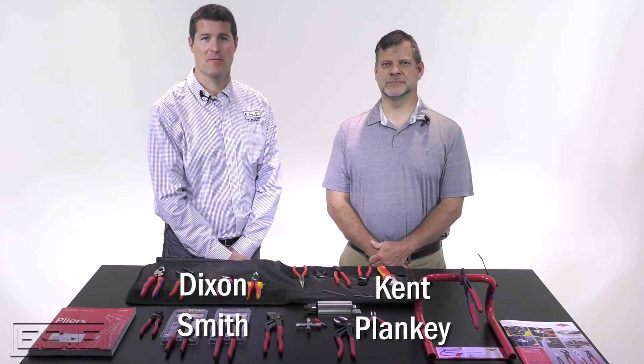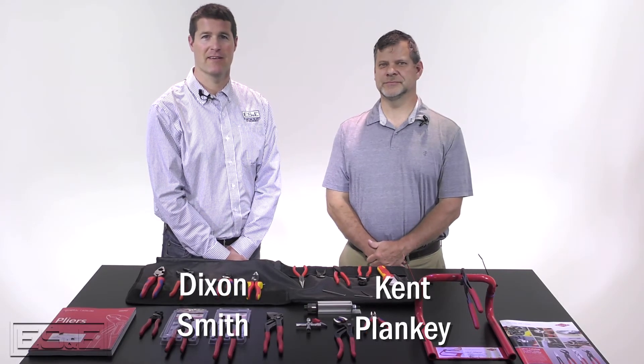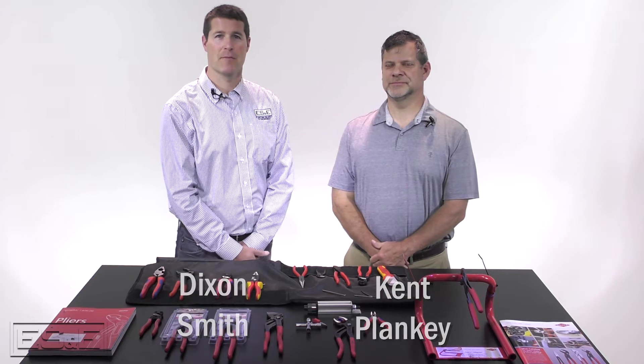My name is Dixon Smith, MRO Sales Manager at ES&E. I'm in the studio today with Kent Planky from the Ashby Company. Thanks for being here today, Kent. Absolutely, Dixon. Thanks for having me.